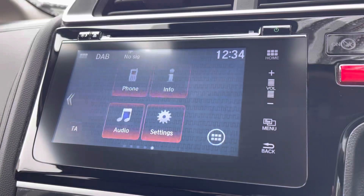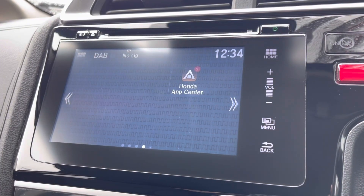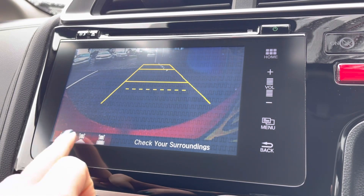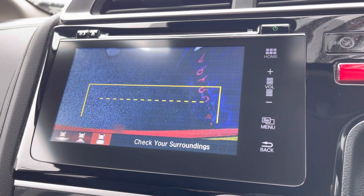Going back to your home screen, if you do flick across you can download further apps using your Honda App Center. And once you do pop the car into reverse this will activate your rear parking camera, bringing up an on-screen display of 3 rear view options, so plenty of help getting in those tighter spots.